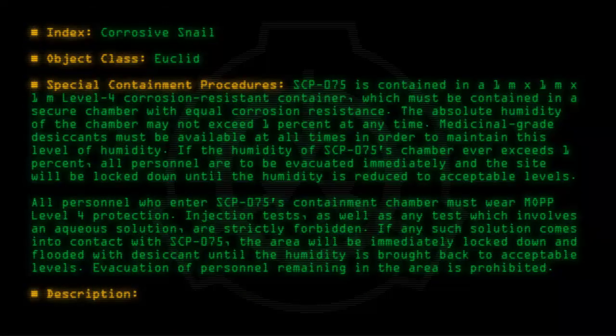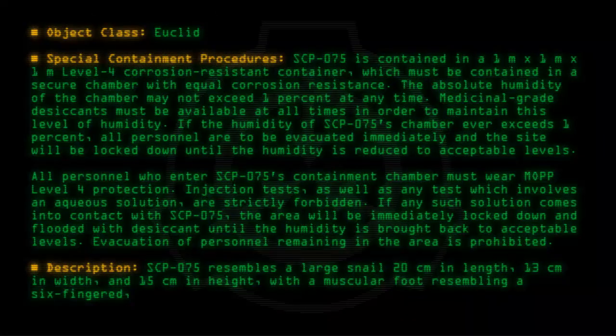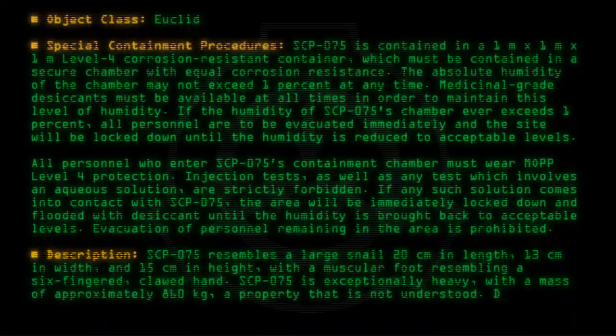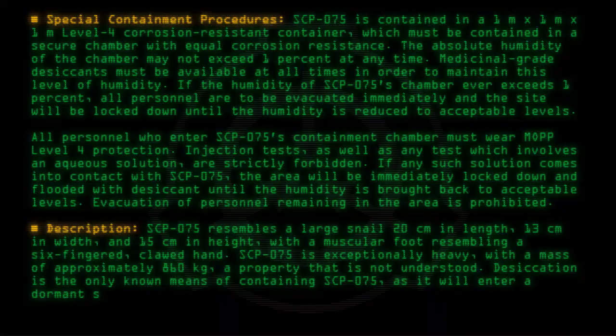Description: SCP-075 resembles a large snail, 20 cm in length, 13 cm in width, and 15 cm in height, with a muscular foot resembling a six-fingered, clawed hand. SCP-075 is exceptionally heavy, with a mass of approximately 860 kg, a property that is not understood. Desiccation is the only known means of containing SCP-075, as it will enter a dormant state when nearly completely dry.